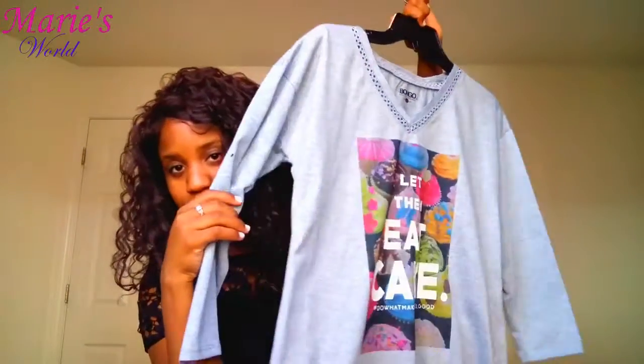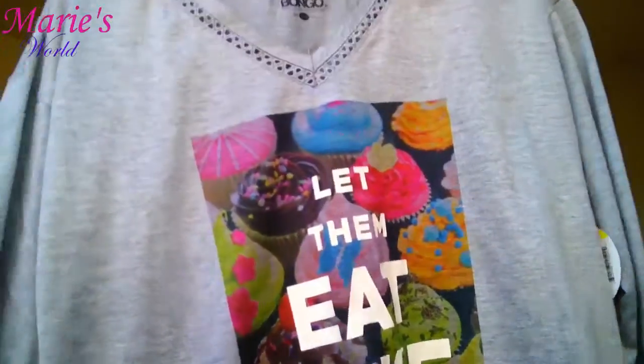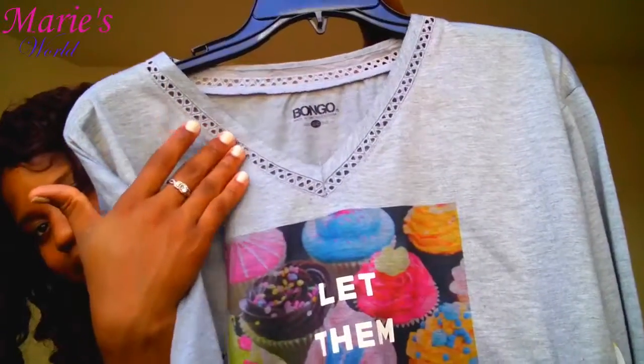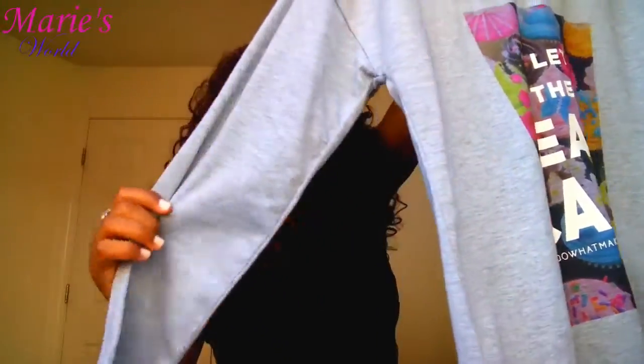Now this one is from Sears. It says 'Let Them Eat Cake' and the hashtag on it is 'Do What Makes You Feel Good.' I really love the little details on this shirt — I love everything about it.